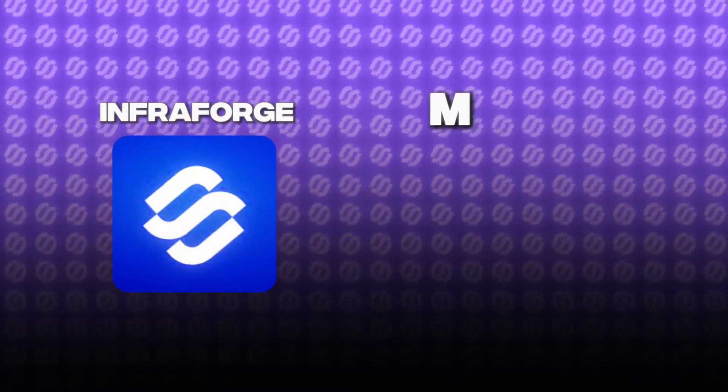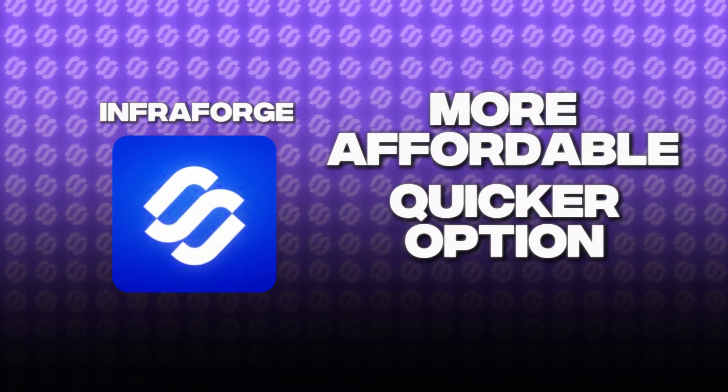In conclusion, Infraforge seems like the more affordable and quicker option with a pricing structure that's much more flexible. But it might not be the best choice for starters, as you need to know what you're doing to not ruin your server's reputation.